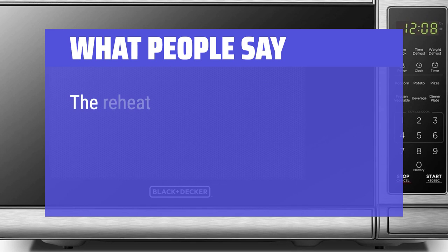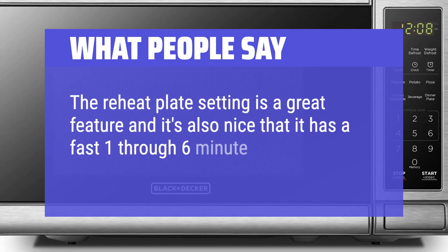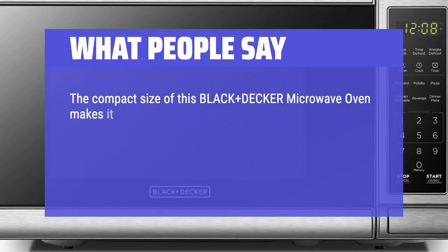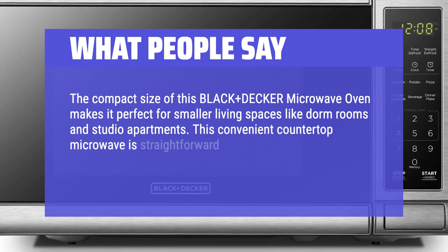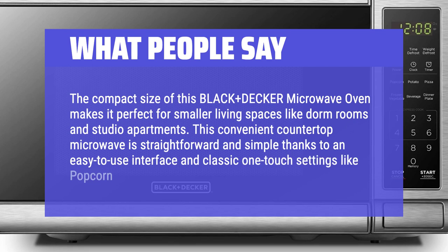What people say: The reheat plate setting is a great feature, and it's also nice that it has a fast 1-through-6-minute one-button option. It's also quiet in operation. The compact size of this Black+Decker Microwave Oven makes it perfect for smaller living spaces like dorm rooms and studio apartments. This convenient countertop microwave is straightforward and simple thanks to an easy-to-use interface and classic one-touch settings like popcorn and frozen dinner.